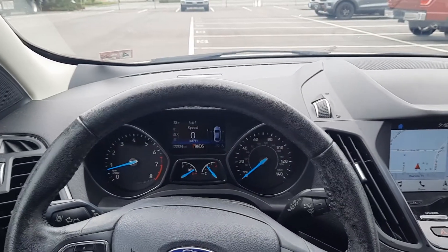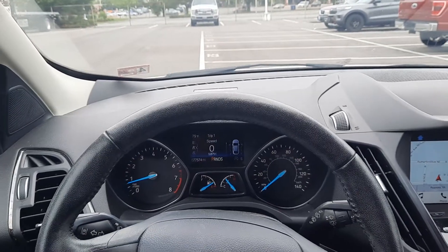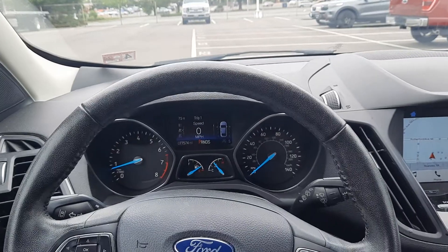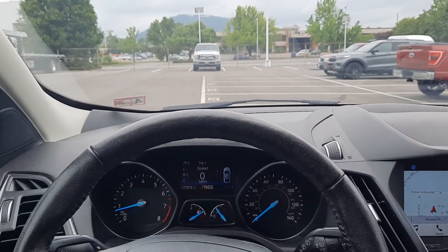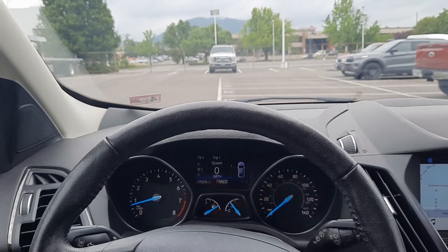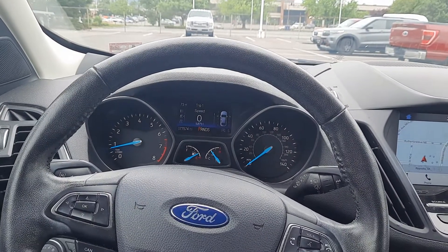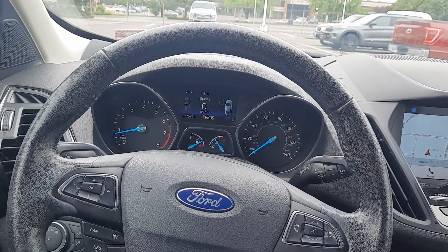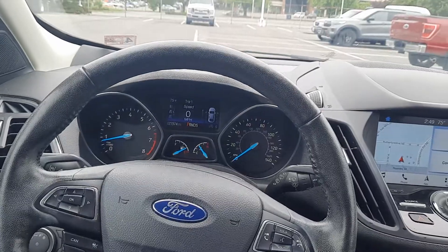Today I have a Ford Escape with a six-speed automatic transmission, the 6F35, and what it's doing is when it's in gear it idles really low and there's a lot of vibration. The purpose of this video is: if you have similar symptoms on your Escape or anything with the 6F35, this may be your issue as well.